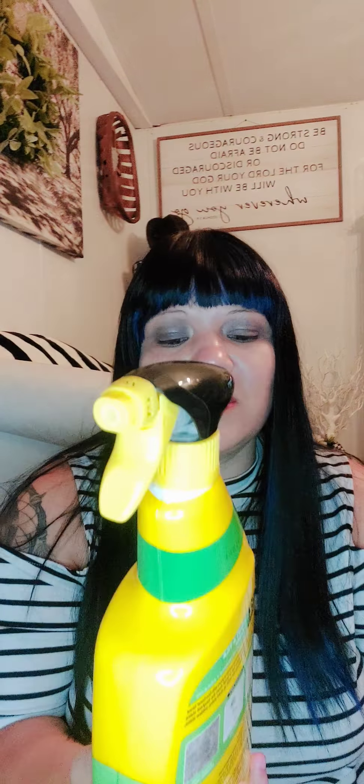I also found at Marshalls some Goo Gone Grout and Tile Cleaner. I purchased this for the kids' shower. I want to give this a try and see how it works - maybe spray this on the grout and the tile, and then use my steamer to see how well it cleans.